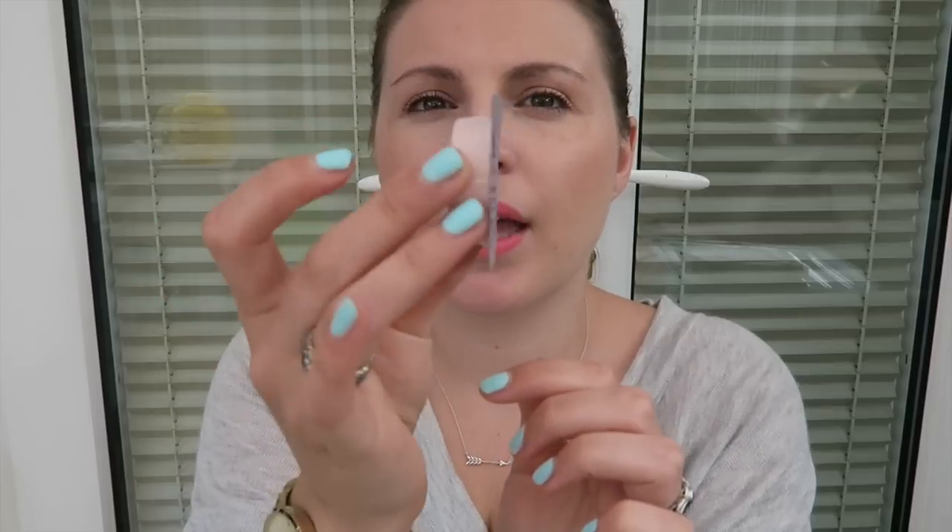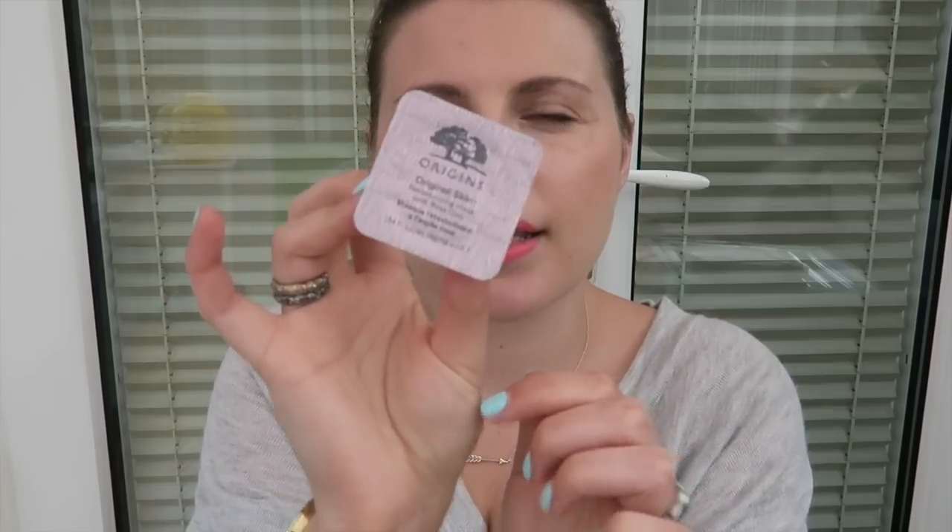The last pod is the Original Skin Retexturizing Mask with Rose Clay — I love the name. I'm assuming it's going to be kind of like the glycolic peel-type things that say they're retexturizing — they smooth everything and are a bit of an acidic toning type situation. I don't know, but I'm interested to try that one as well. So yeah, love the pods, obsessed with the pods — we'll be buying more pods.